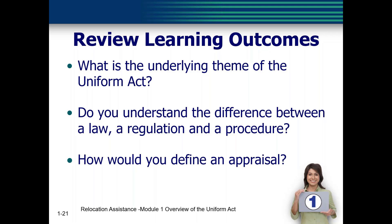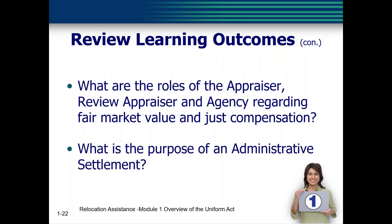Key components of an appraisal include: a written statement, independently and impartially prepared, by a qualified appraiser, as an opinion of defined value, supported by presentation and analysis of relevant market information, an adequate description of the property, as of a specific date, and must be signed. Regarding just compensation roles: the appraiser estimates the value; the reviewer approves and recommends the appraisal as a basis for just compensation; but it is the agency that establishes the just compensation. An administrative settlement allows the agency to pay more than just compensation and also allows consideration of the owner's request to modify other terms and conditions.